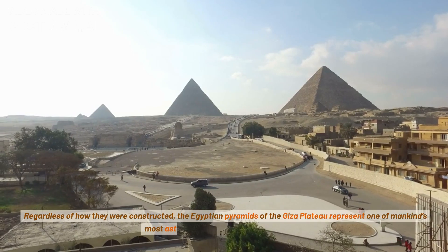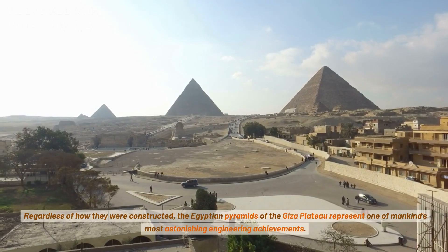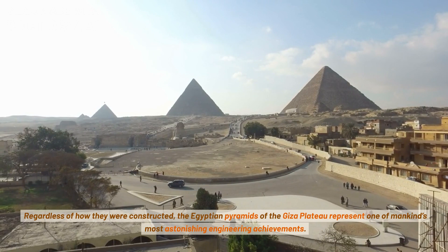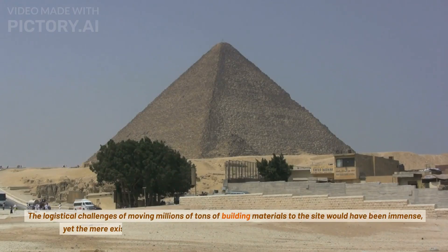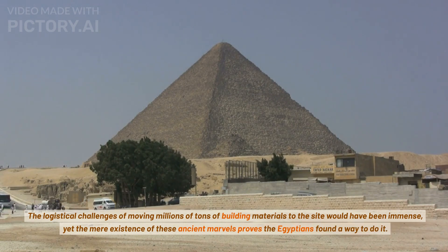Regardless of how they were constructed, the Egyptian pyramids of the Giza Plateau represent one of mankind's most astonishing engineering achievements. The logistical challenges of moving millions of tons of building materials to the site would have been immense, yet the mere existence of these ancient marvels proves the Egyptians found a way to do it.